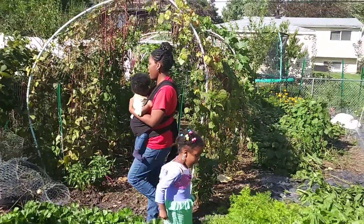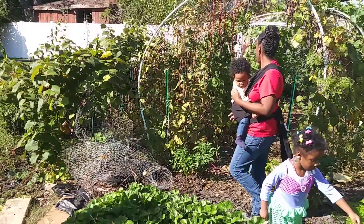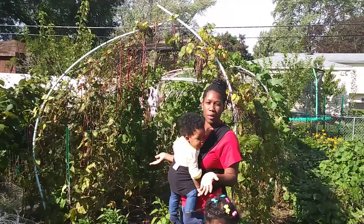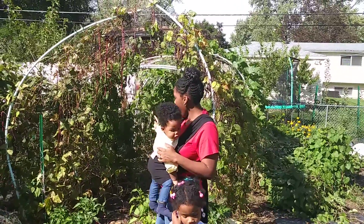And over here we've got our grapevine. No grapes, but hopefully one day we'll have some grapes. And this year I added these big arches so I could grow everything vertically because we live in the suburbs. So we wanted to grow as much as we can in the space, so we built four arches.